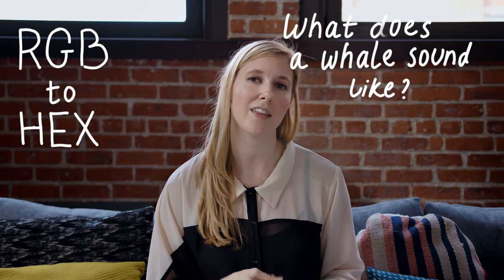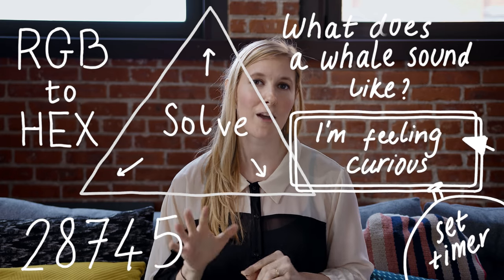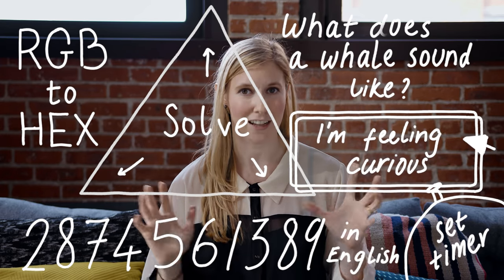And that's five things already, so this video should be ending now, but I couldn't resist and wanted to share with you some of my favorite searches to do too. Rapid fire: try searching RGB to hex, what does a whale sound like, I'm feeling curious, solve triangle, set a timer, and 2874561389 in English.